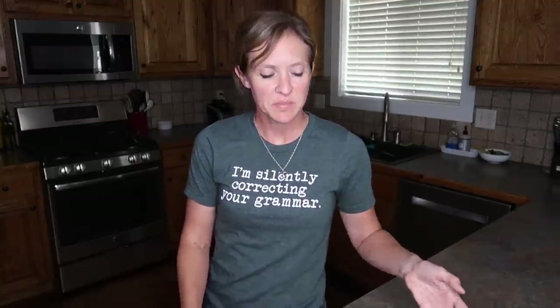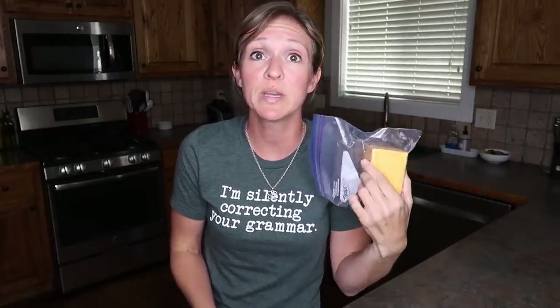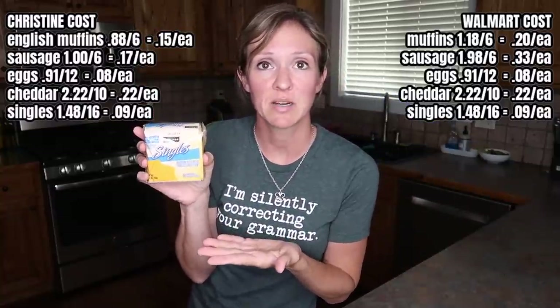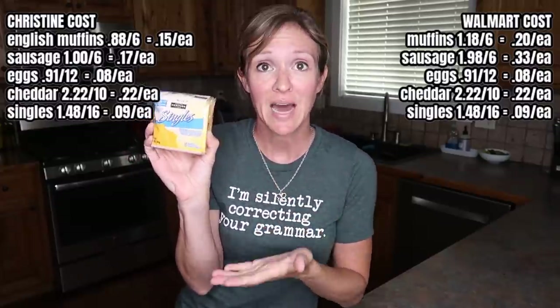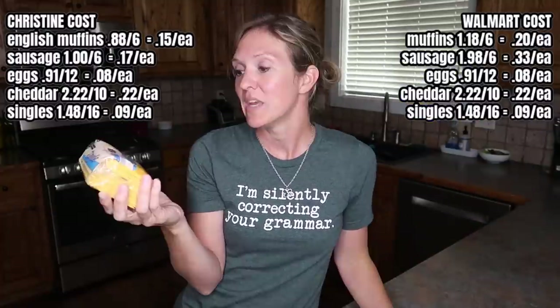The last ingredient, aside from oil, salt, and pepper, is going to be cheese. An eight-ounce block of cheddar cheese is $2.22, which breaks down to about 10 servings — $0.22 a serving. Or you can do the American singles — we call them Kraft Singles even though this isn't Kraft. The American sliced cheese is only $1.48 for 16 servings, which comes down to $0.09 a serving. This is the one Christine is going to go with, and let's face it, it does melt a little bit better. If you're the kind of person that eats Pop-Tarts, I don't know that you can complain about imitation pasteurized processed cheese food.